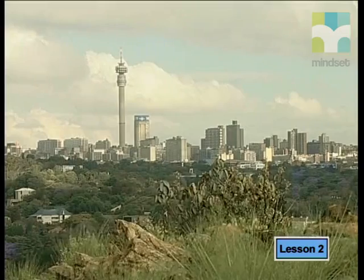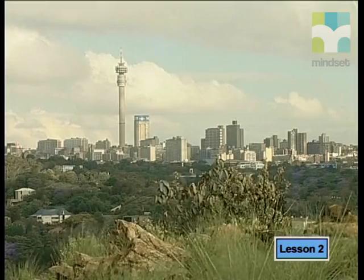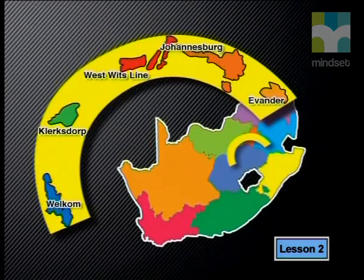South Africa has the largest known deposits of gold, and this is mostly found in the Witwatersrand Basin — an amazingly rich deposit. In fact, a third of all the gold ever mined anywhere on earth has come from this basin in the last 120 years. Gold exploration in the Witwatersrand Basin has found reefs stretching in a golden arc from Evander in Mpumalanga to Welkom in Free State. The farm Langlaagte, which is now part of Johannesburg, is where gold was discovered in 1886.